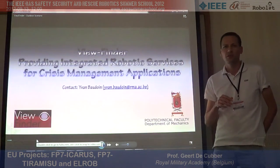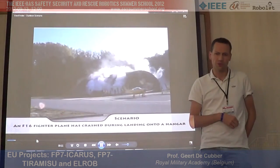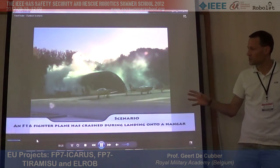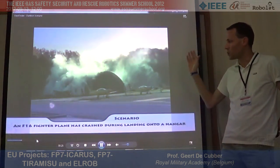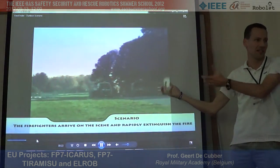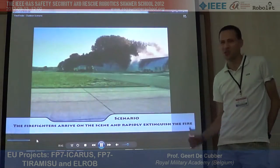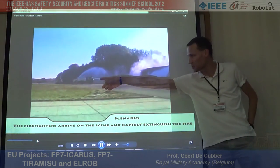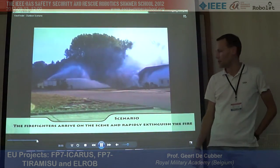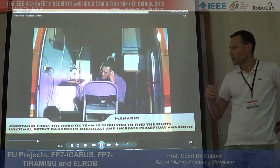Now for rescue robots. The work at RMA started with the Viewfinder project — the idea was to have robots equipped with chemical sensors working on search and rescue. The final demonstration was a simulated crash of an F-16 fighter plane on a military base. We had the actual carcass of an F-16, placed it near a hangar, threw some smoke bombs in it, and called the human intervention firefighter teams.